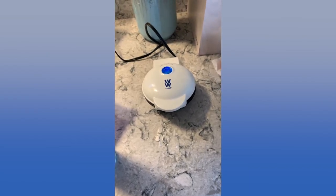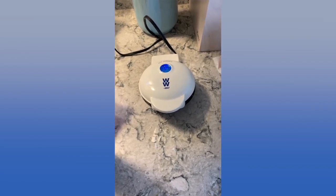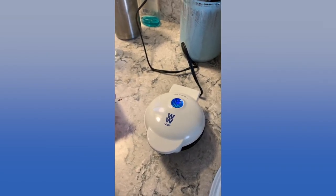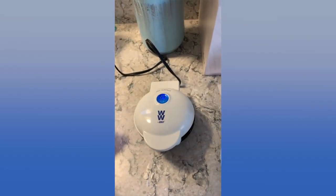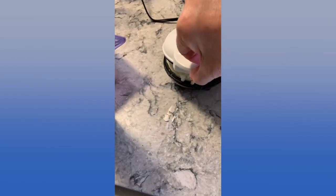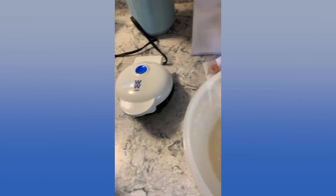Remember, when you're making waffles or pancakes you don't need to douse them with syrup. You can use fruit or a little bit of confectionary sugar. You don't need to load it with syrup — syrup has a lot of sugar. This shouldn't take too long.